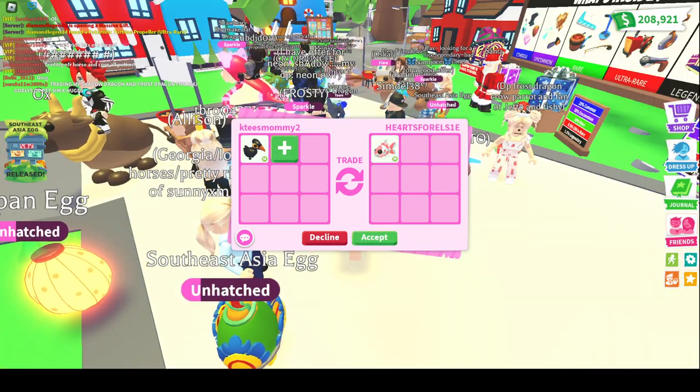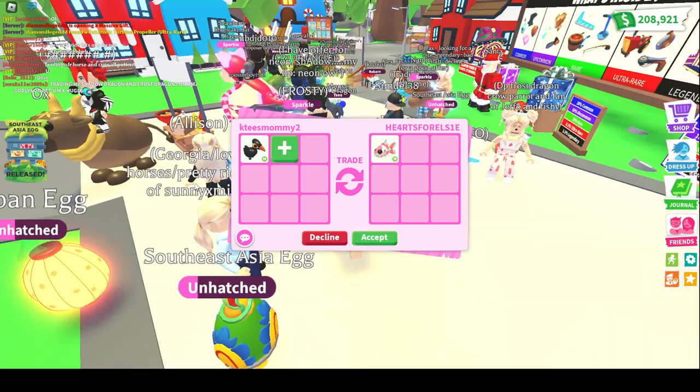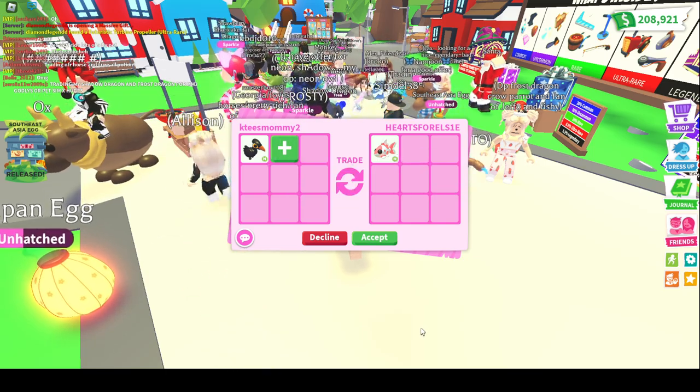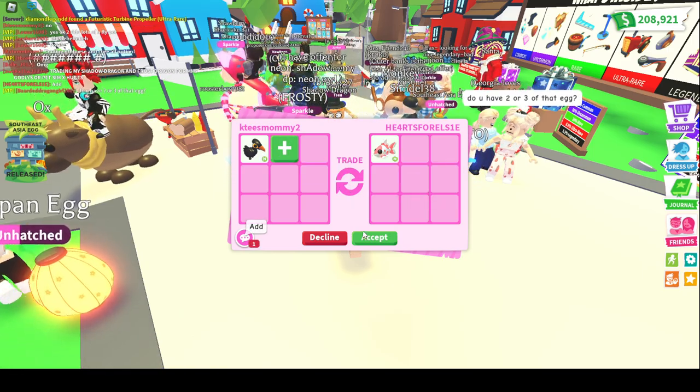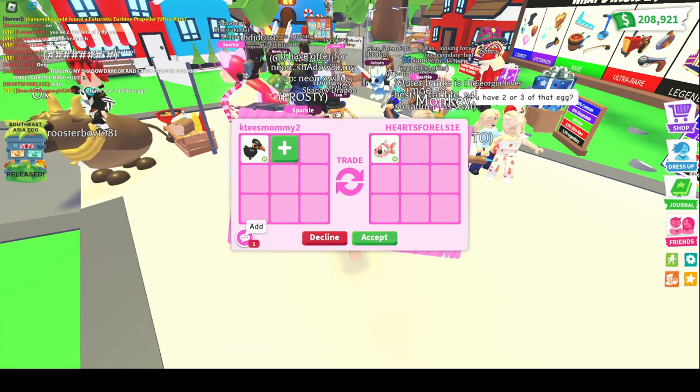Getting an offer for the Neon Malleo Bird — it is a Neon Koi Karp from the Japan Egg. That is not a bad offer. Oh, they're wanting me to add. I'm definitely not going to add, but thank you for the offer.